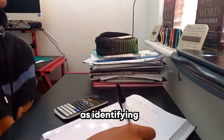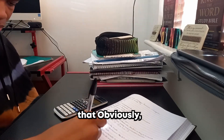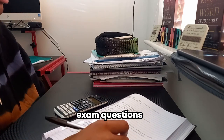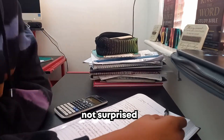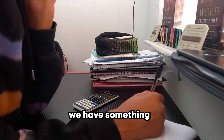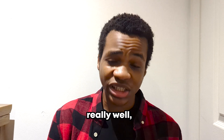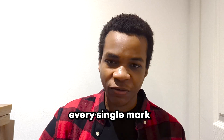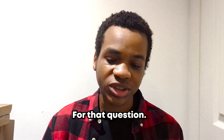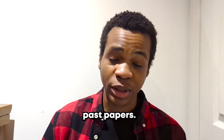At the same time as identifying what you don't know and being able to revise that, we all know that we need to do a lot of exam questions so that we're not surprised by anything that comes up on our exam. We develop exam technique so we're able to answer specific questions really well and get every single mark possible. So basically, do a lot of exam questions and a lot of exam past papers.